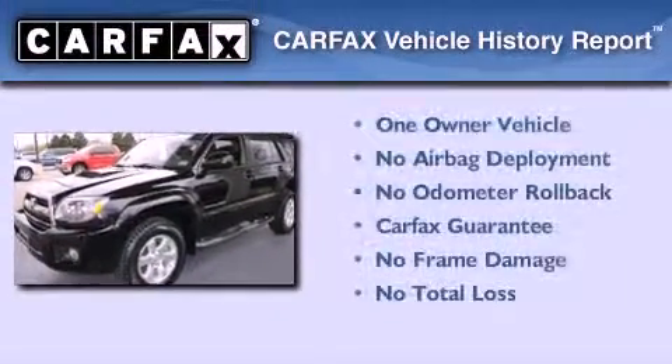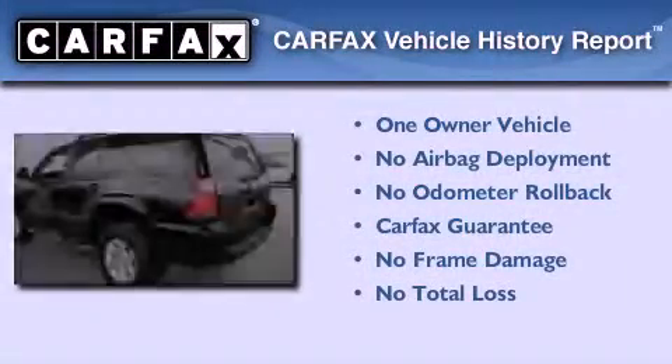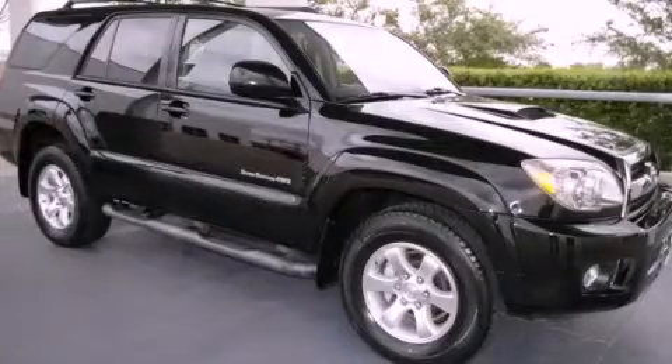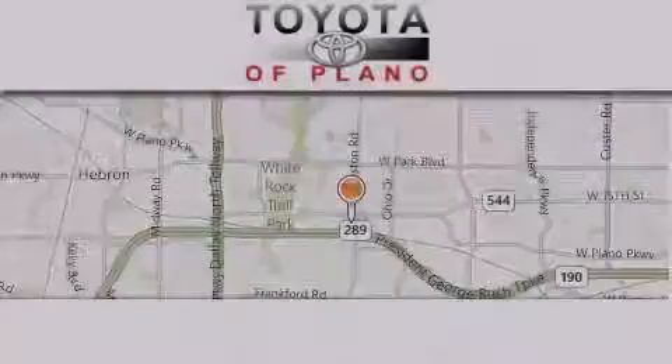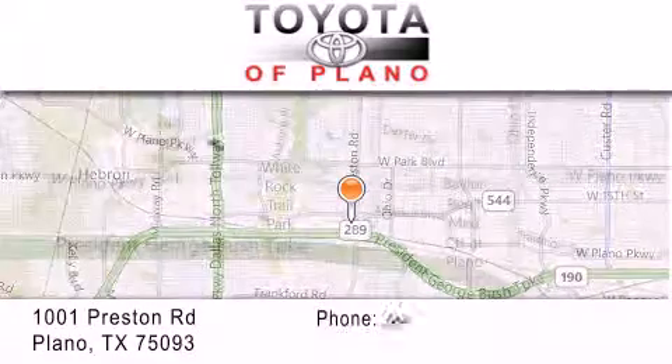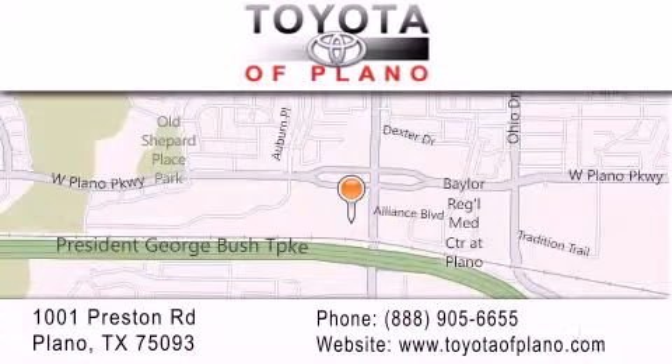This SUV has had only one owner, and it qualifies for the Carfax buyback guarantee. Stop by today and test drive this automobile for yourself. Toyota of Plano is located at 1001 Preston Road in Plano. Our goal is to exceed all of your expectations to ensure that you'll return for future visits.